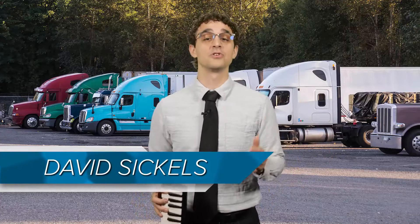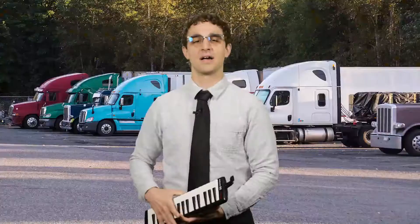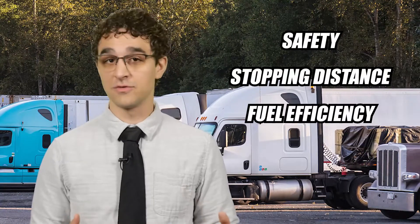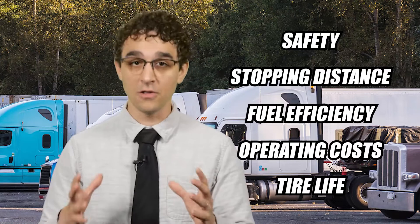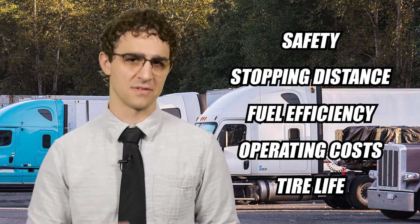Our first tip is to run your tires on the recommended tire pressure. I can hear you saying, 'Yeah, duh, you've only said that like a thousand times, David.' But there is a reason we harp on it — proper tire pressure matters so much. Safety, stopping distance, fuel efficiency, operating costs, tire life — all of this is directly affected by running on properly pressurized tires.